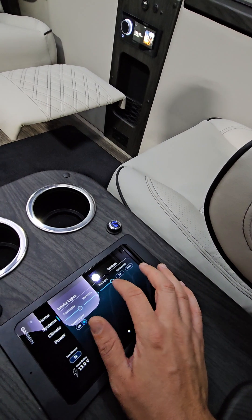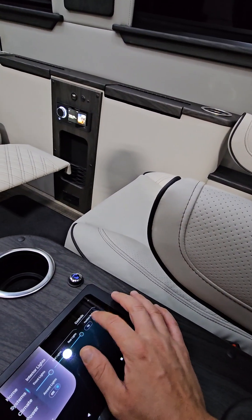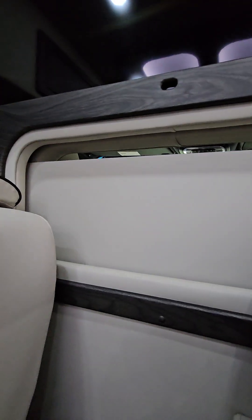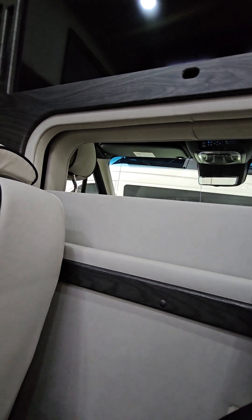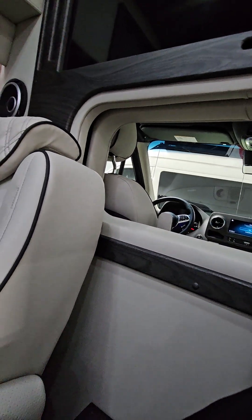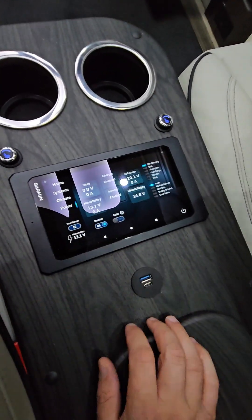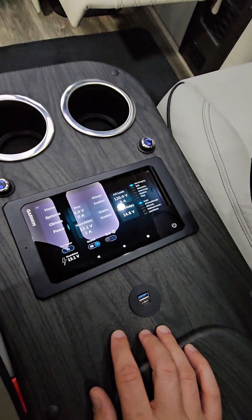You can do front lights, mid lights, raise and lower them, and control the partition wall from here. You can also get back here and control your climate, and you can see all of your power output sources and how you control all of that.